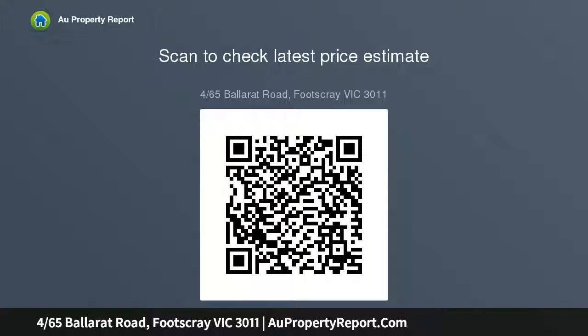Walk to Victoria University, Footscray Market and train station. Carport conveniently positioned right at the front entrance — excellent opportunity for first home buyers or smart investors.